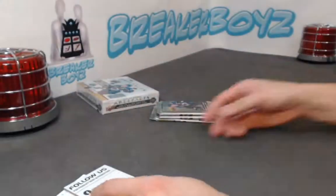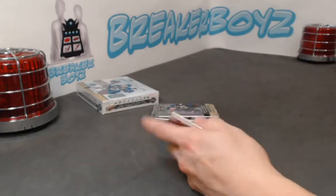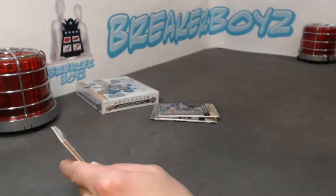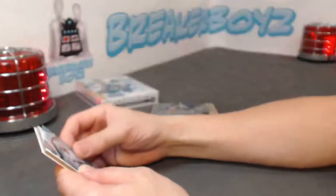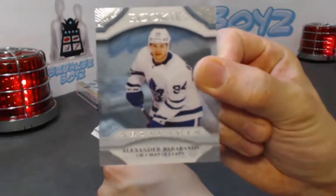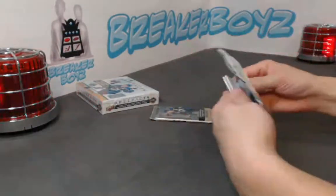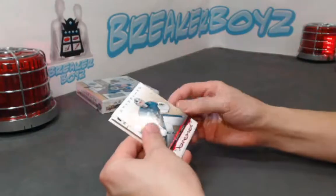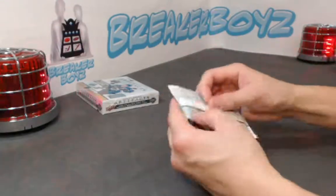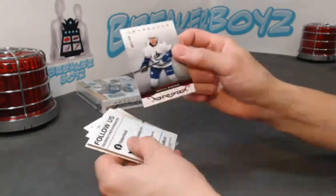Oh nice — Kubalik out of 65, not a rookier though. Is this Clear-Cut? I'm gonna take a look — it's a Clear-Cut. Who do we have from the Maple Leafs, number 94 — Alexander Martin Jones. Brock Boeser out of 4.99.